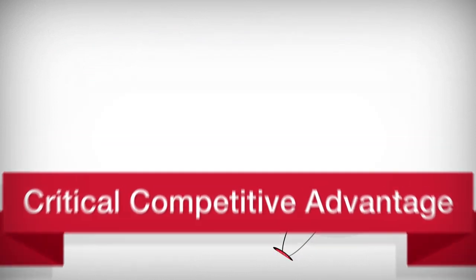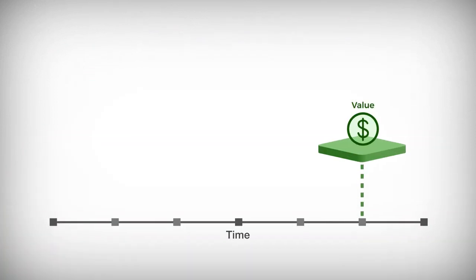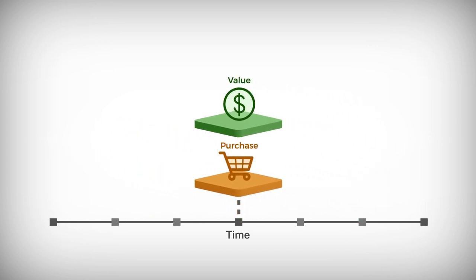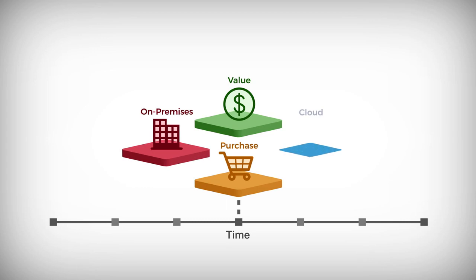When investing in new technologies, our customers strive to deliver immediate business value at the point of purchase. In a perfect world, these should be precisely aligned, whether on-premises or in cloud.